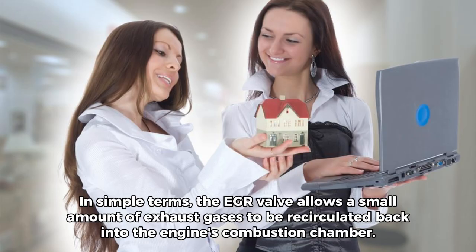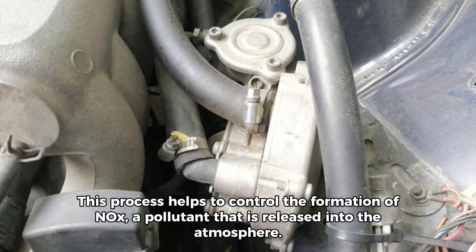In simple terms, the EGR valve allows a small amount of exhaust gases to be recirculated back into the engine's combustion chamber. This process helps to control the formation of NOx,